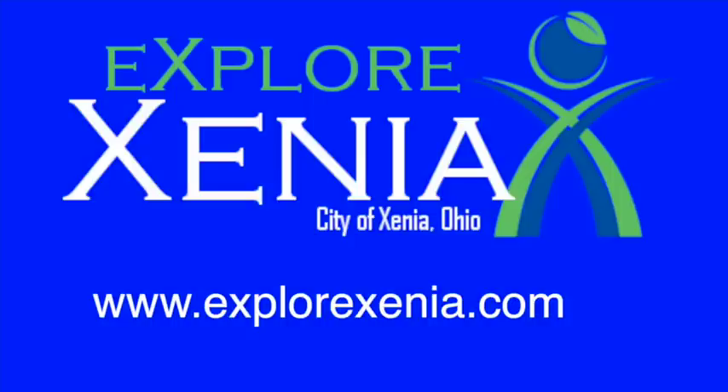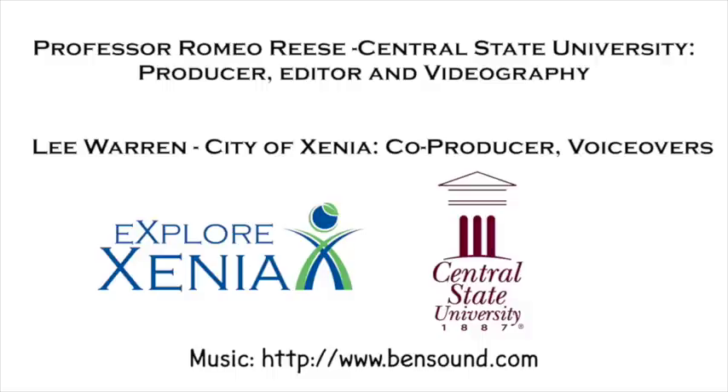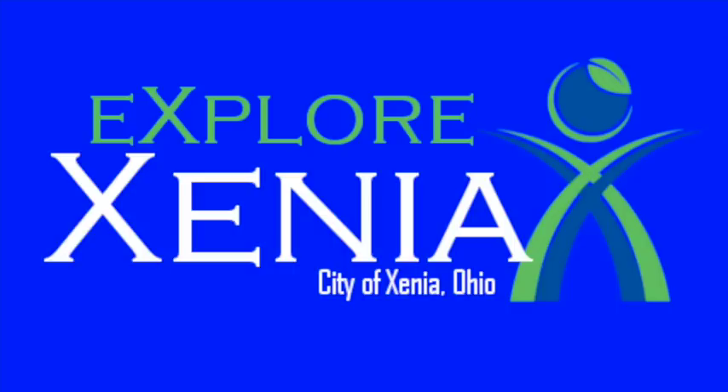Thank you for partnering with the City of Xenia to help keep our community clean and green. Together, we're going to have less trash and recycle more, ensuring a more beautiful Xenia to live in today and tomorrow. We'll see you next time.